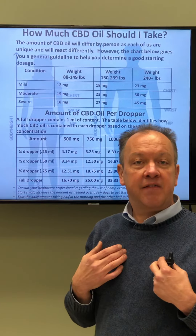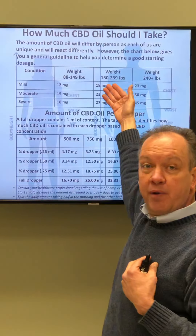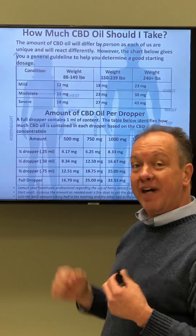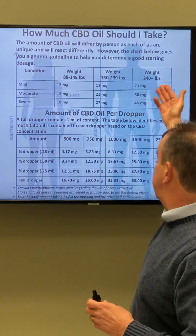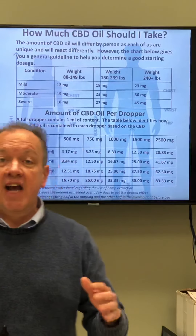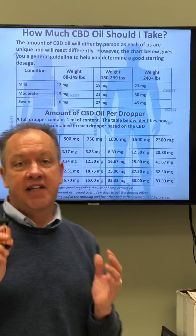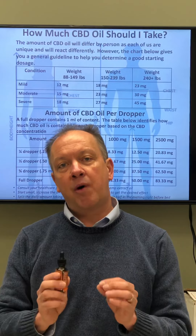If you're a little bit bigger — like myself, weighing about 175 to 180 pounds — between 150 and 239 pounds, you need between 18 and about 27 milligrams a day. If you're a person that weighs over 240 pounds, you're going to need between 23 and about 45 milligrams per day.